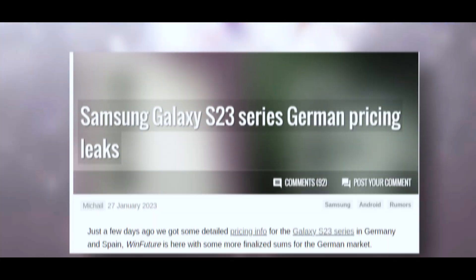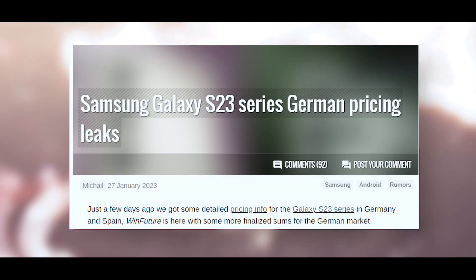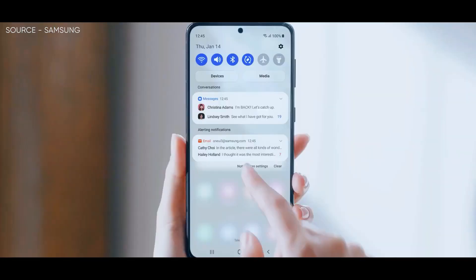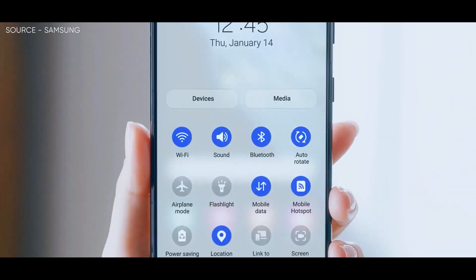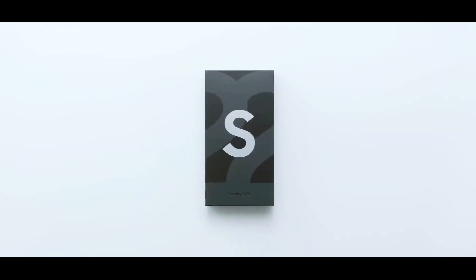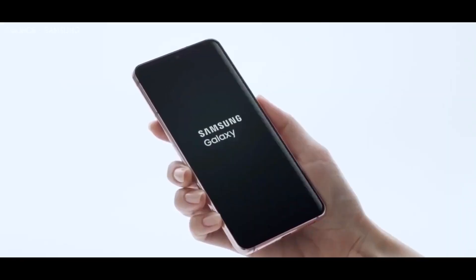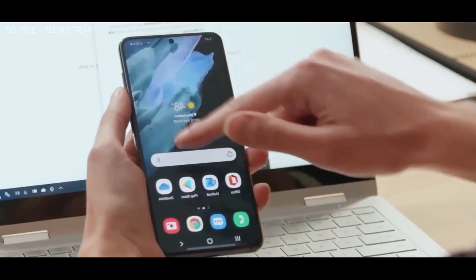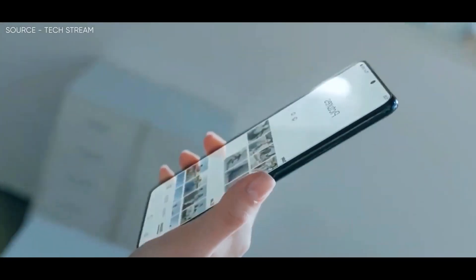In addition to that news, the German and Spanish pricing information for the S23 series has been leaked. According to the most recent information, the entry-level Galaxy S23 will cost 949 euros and come with 8GB of RAM and 128GB of storage, while the 256GB model will cost 1,009 euros. The purported Spanish pricing is 10 euros cheaper than these amounts.